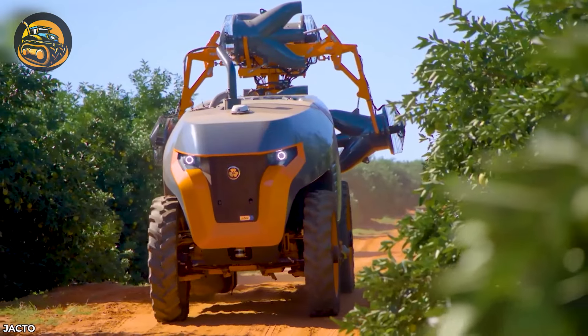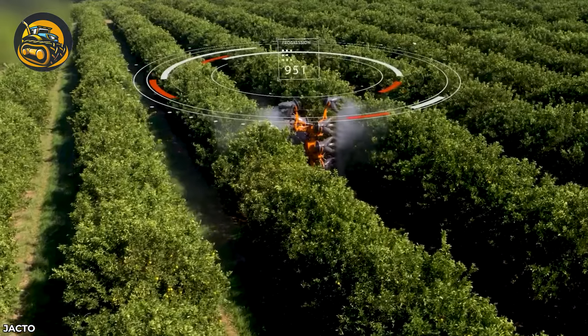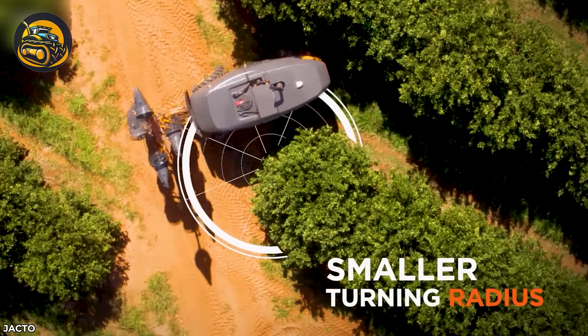The Airbus 4000 JAV autonomously sprays with precision, maneuvering easily in narrow passages with its independent steering system.